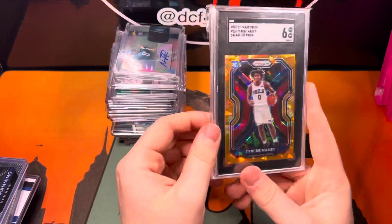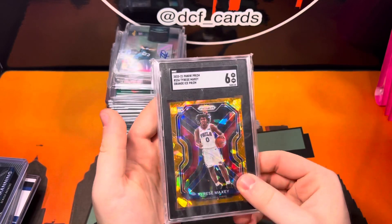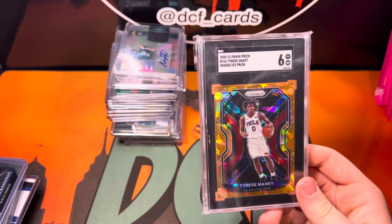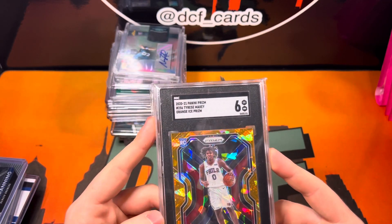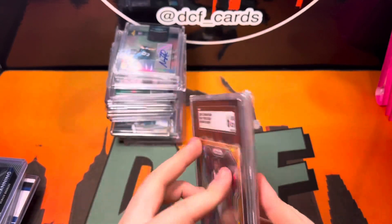Next up, Tyrese Maxey SGC6. I actually got this for free in a giveaway from my guy Rippin' Johns — make sure to drop him a follow. He gave this out for free and I claimed it. Nice little crack die — I was probably going to crack it out of the slab, because who wants an SGC6?